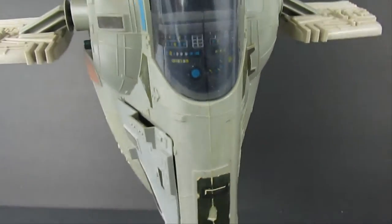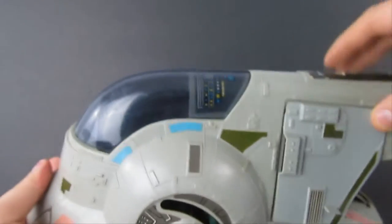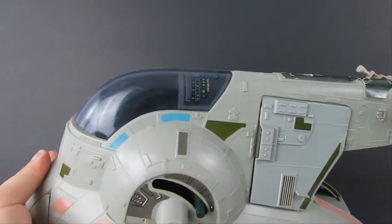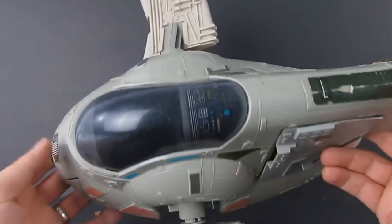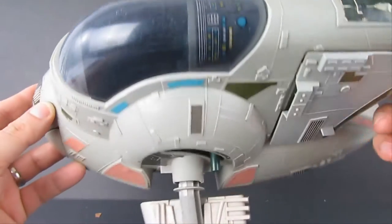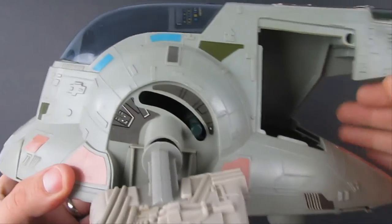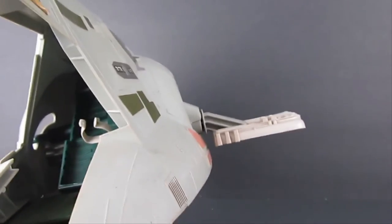Can anybody guess what this is? Yep, that's Slave I — Star Wars original Kenner toy. I always like picking up Star Wars toys. Let me look at the inside as well.